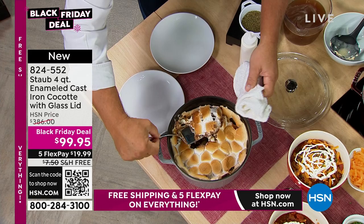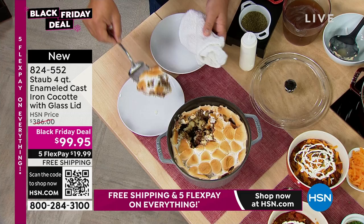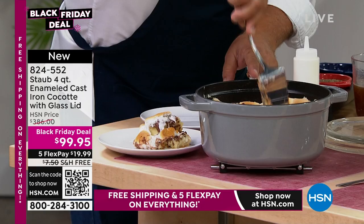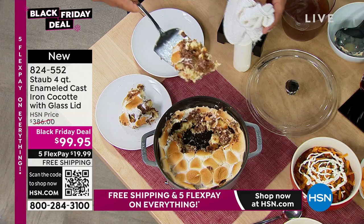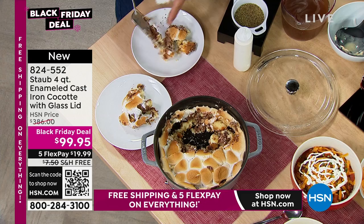Look at this — it's a s'mores pie. Look at that ooey gooey — it's unbelievable. S'mores are normally for the outdoors, but now with the Staub you can do this indoors in your oven. Look at how that's just pulling out of there — ooey gooey, drippy chocolate, and we've got marshmallows in there. Dishwasher safe, but you're going to absolutely love the way it cleans up on its own.